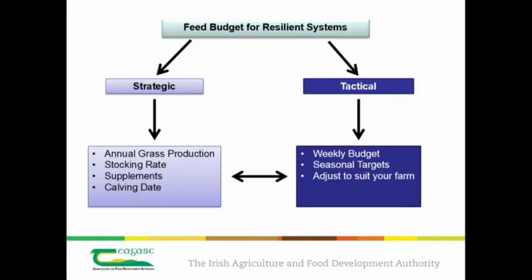In my mind, when I'm thinking about budgeting, this is the way I like to split it down. On the left-hand side you've got the strategic elements, on the right-hand side the tactical. The long-term big-picture view versus the short-term week-to-week view. We spend most of our time as farmers in the tactical part — weekly budgets, how much ration to feed, what's my pre-grazing yield, what's the post-grazing height, all that sort of stuff.